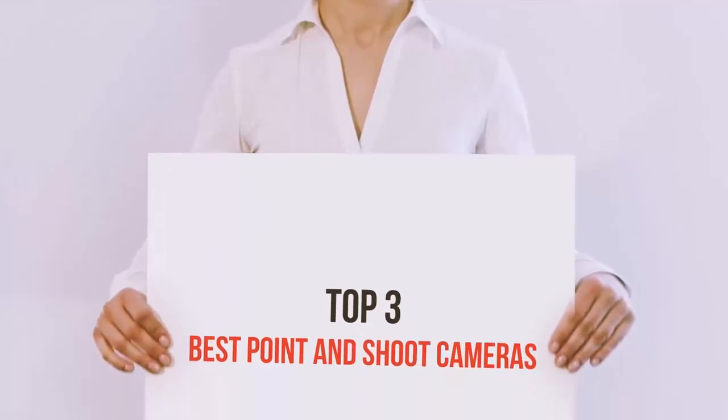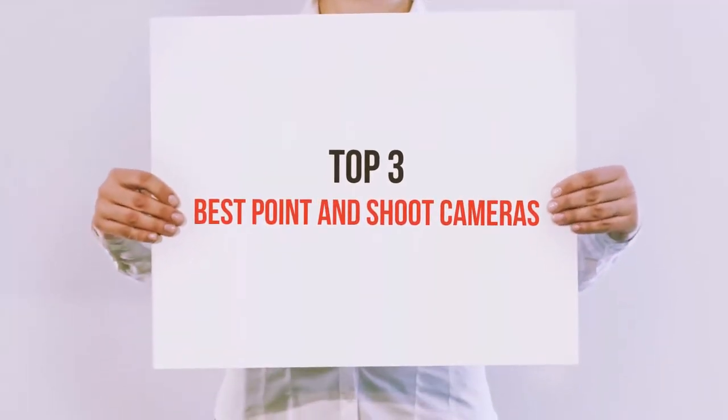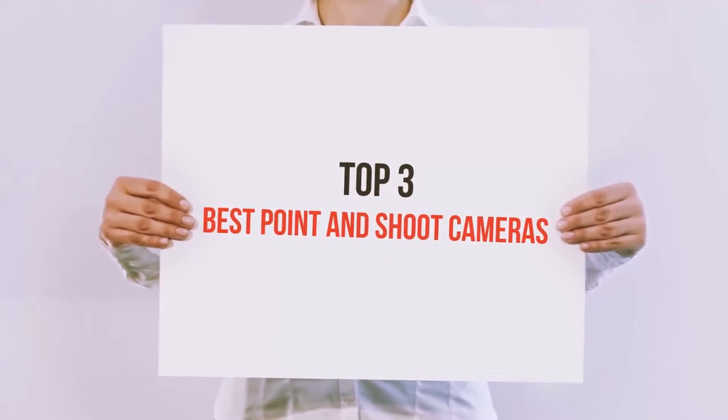Hello guys, welcome back to my channel. Now I'm going to talk about the top 3 best point and shoot cameras.